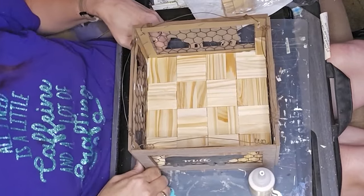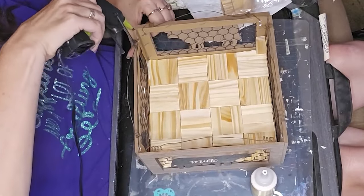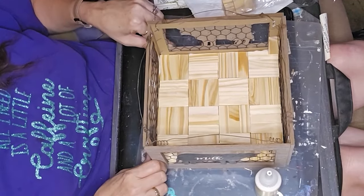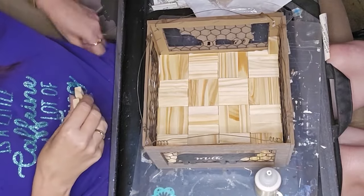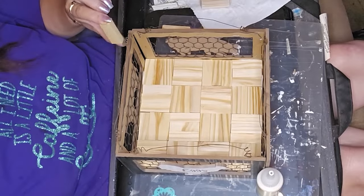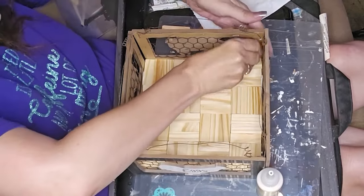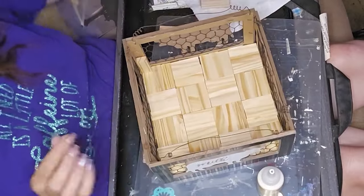Once I got them glued at the bottom, I tacked the corners up at the top to make sure it held together, and I also put a Jenga block in the corners to give it a little more stability. Somehow I lost the footage of me going in with the antique wax and hitting all of the Jenga blocks, but that's what I did — I went in and stained all of those with antique wax.